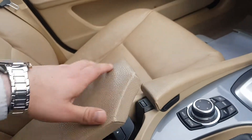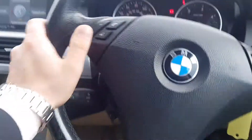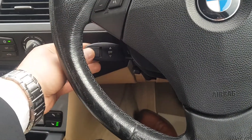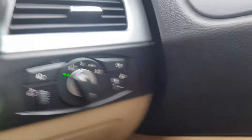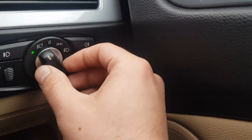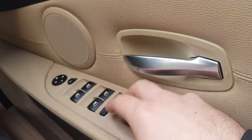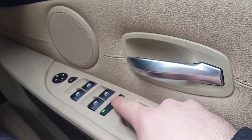In the armrest you've got connectivity for your mobile device. You get your standard steering wheel controls and cruise control as well. Over on this side you've got your light switches — at the moment it's on auto daylight — and a stop-start function. Over here you've got the switches for your four electric windows and electric mirrors, and the child lock for the rear doors as well.